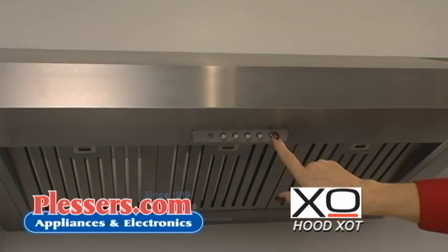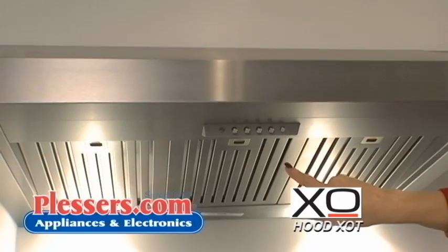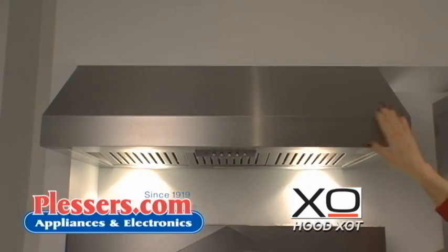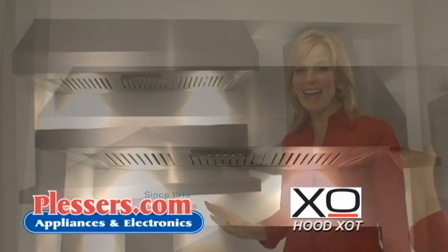This high performance under cabinet hood includes baffle filters. Their superior quality materials and workmanship make this hood a standout among the rest. As with all XO ventilation, a recirculation kit is also available.